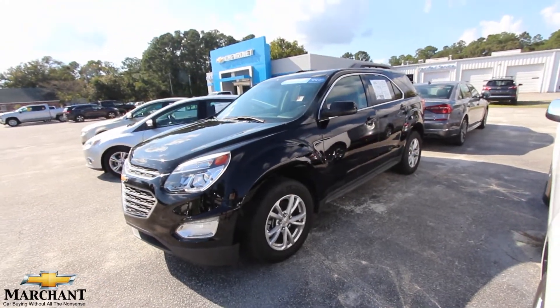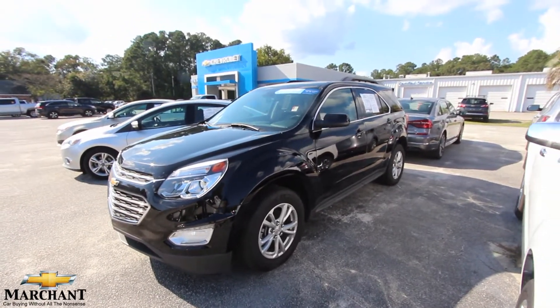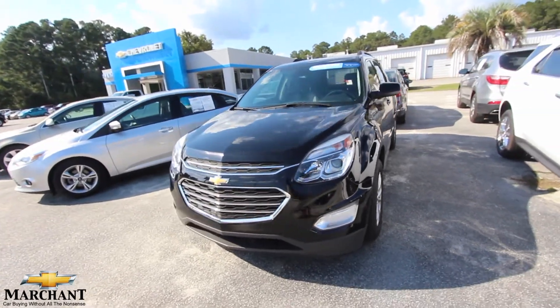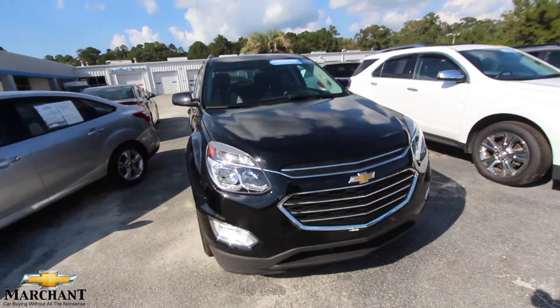Let's take a look at this 2017 Chevrolet Equinox LT. We'll walk around the vehicle and point out any dents, scratches, or imperfections. The front end is looking good — black is a nice color on this car. We also have a white one over there with chrome wheels, that's the LTZ.